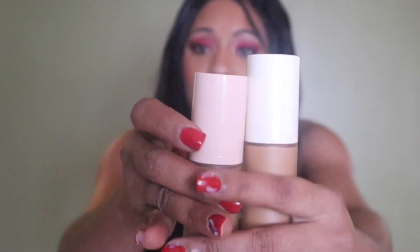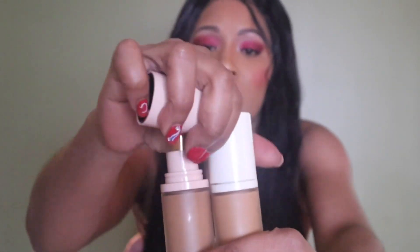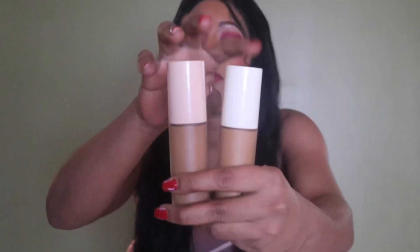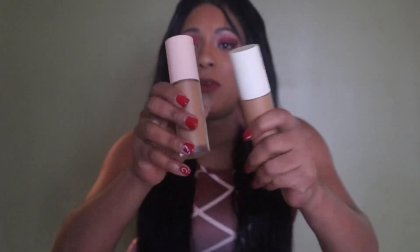They both have the very same smell — if you're used to the original formula, they smell just alike. They're in the very same packaging. The only difference is the cap: it's a different color. This is the new formula and this is the old formula, but they're in the exact same package.